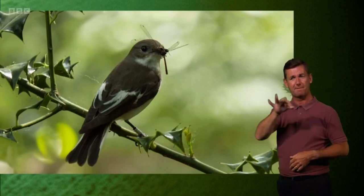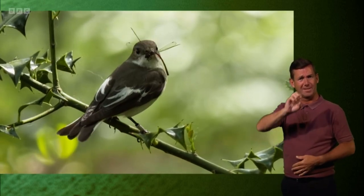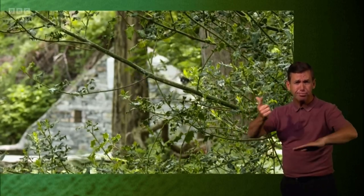Now these birds migrate all the way from West Africa. They make an enormous journey which includes flying right over the Sahara Desert — which they do in one non-stop flight in around 38 hours, as it's thought. That is absolutely remarkable for a bird that's about 12 centimetres and 12 grams. It weighs about the size of a large strawberry, so pretty amazing.